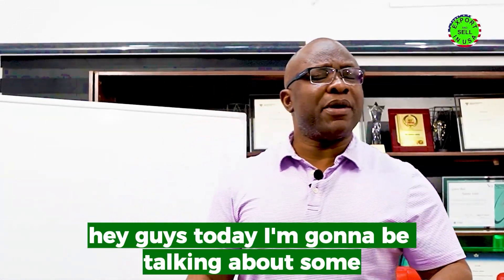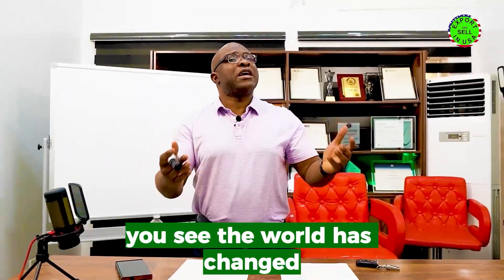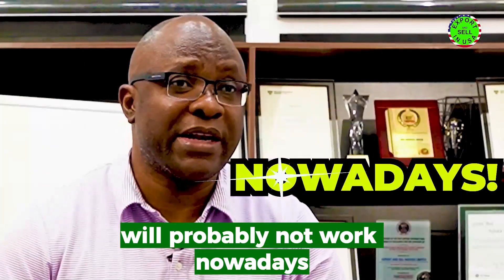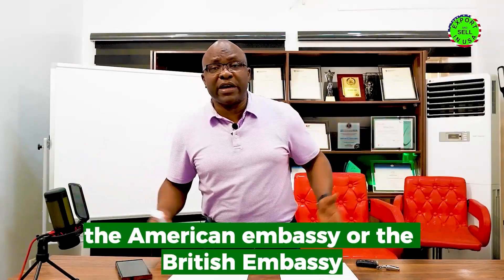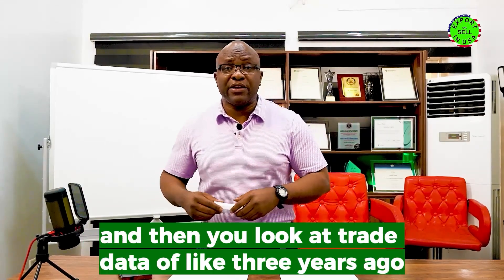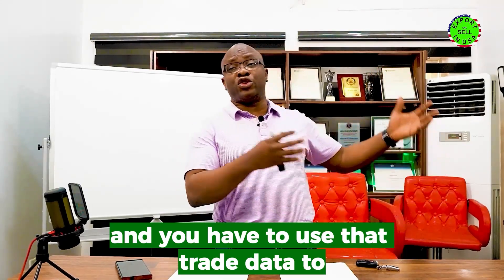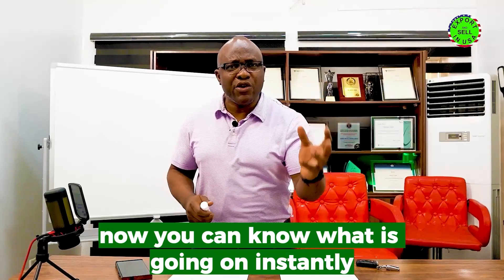Today I'm going to be talking about some ways that you can use to find buyers for export products. The world has changed — what used to work in the past will probably not work nowadays. In the past, to find buyers you had to go to maybe the American Embassy or the British Embassy, look at trade data from three years ago, and use that to judge what would be in demand this year.